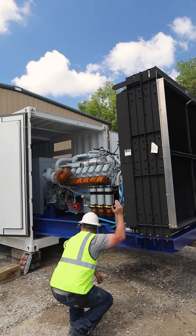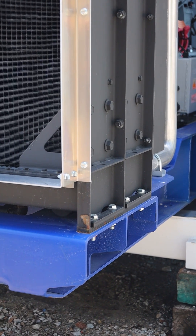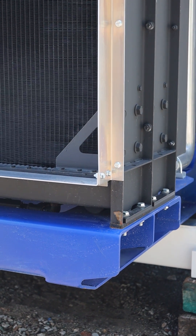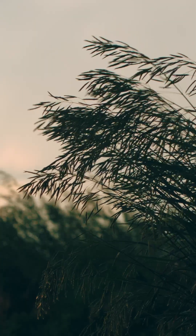Our process starts with a custom fit enclosure designed around the exact dimensions and specs of the unit. We build from heavy duty steel and use weather rated components to ensure protection in rain, snow, wind, and extreme sun.